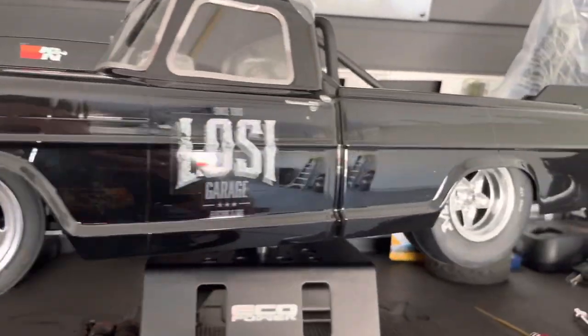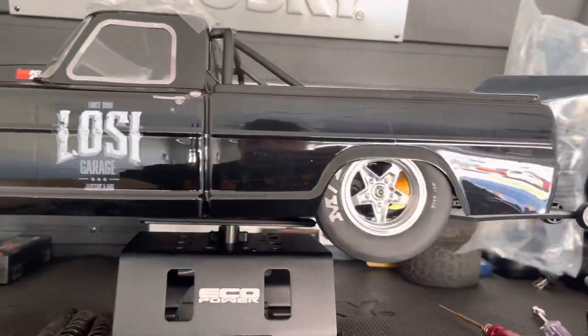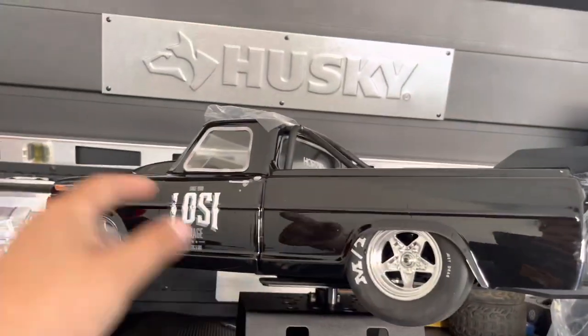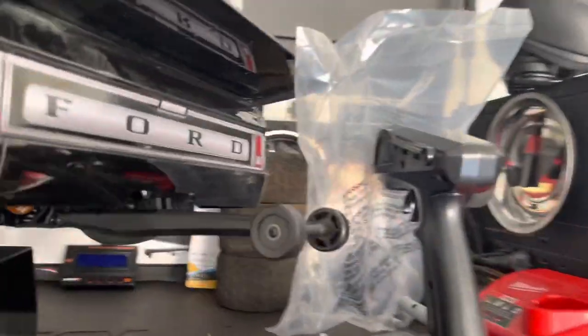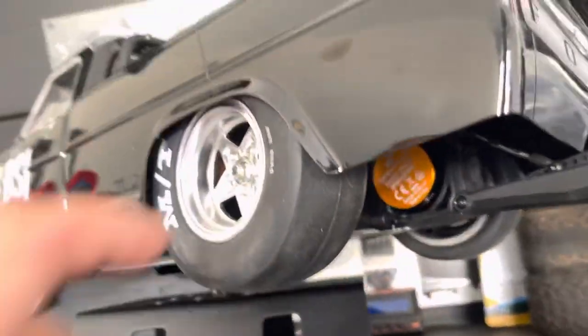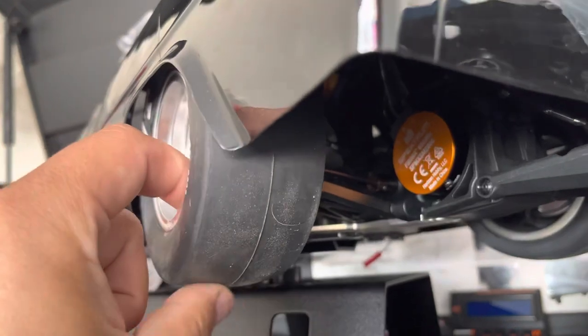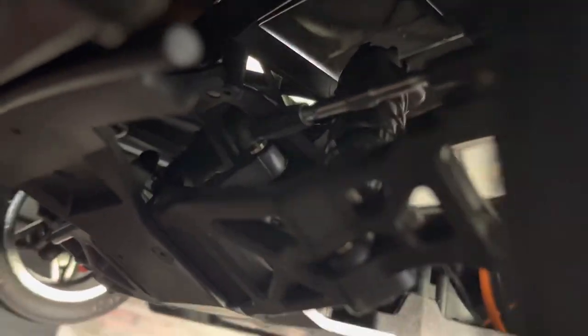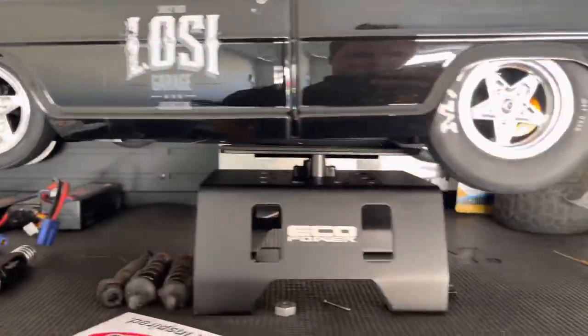Here it is guys — this is what it looks like on the stand. This thing's a bit too big to swing around on my toolbox, but for the most part you can see there's a motor, tires — very nice. It's got nice skinnies and really nice aluminum parts, all that jazz.